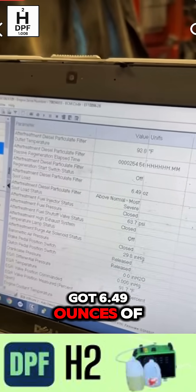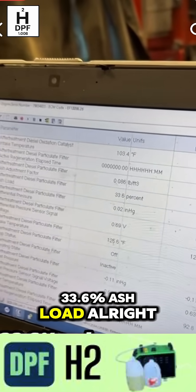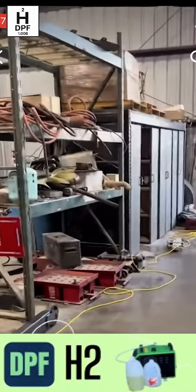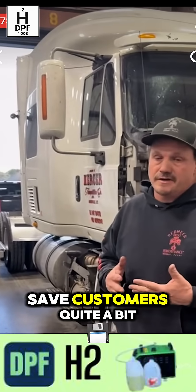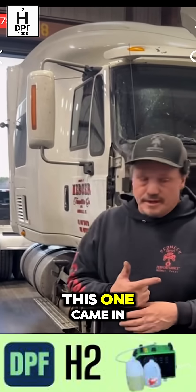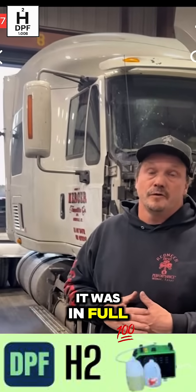We've got 6.49 ounces of soot load and 33.6% ash load. So we got new technology that we're going to try on this unit — we haven't done it before. I think it'll save customers quite a bit of money. It's a maintenance item for the regen system. This one came in the most extreme situation where it had to be towed in. It was in full D-rate.